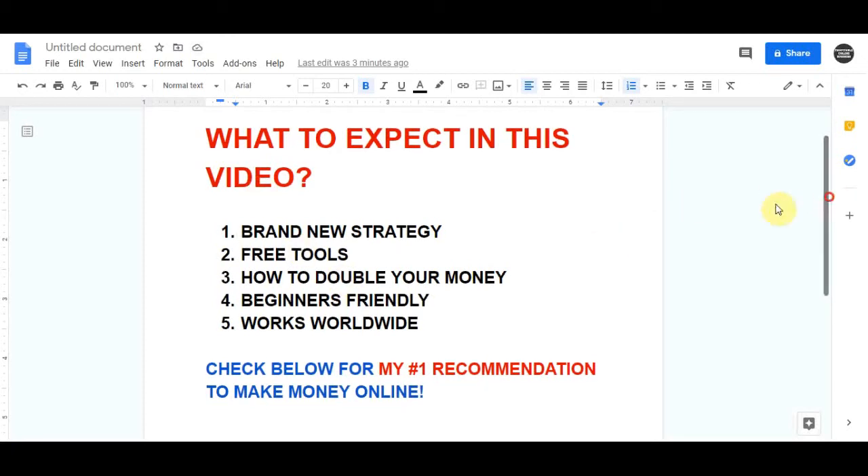In today's video, I want to bring you a new strategy that can pay you anything from $100 up to $300 over and over again. This website has hundreds of jobs available for you to start doing this to make money online.